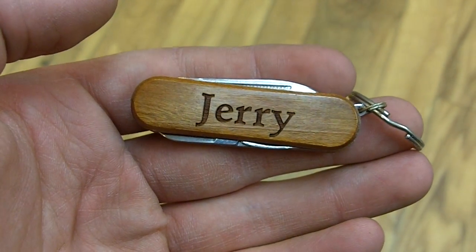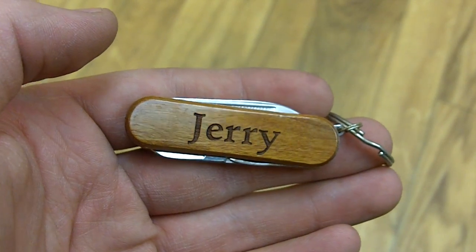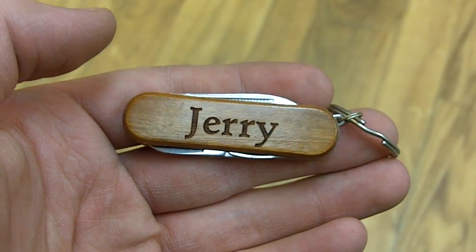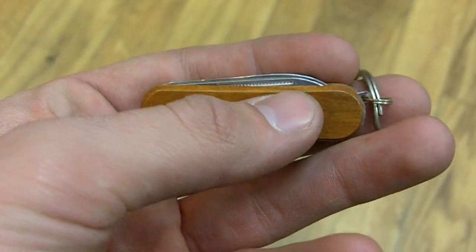Here we have Jerry, a personalized pocket tool from Wayne Carver. As you can see, Jerry is written right there in a nice font, and you can notice the actual sheen of the wood. The reason why Jerry doesn't disrupt that sheen is because it's actually engraved into the side of the wood, as opposed to being drawn or stenciled on there, which would be more sensitive to being scraped off.